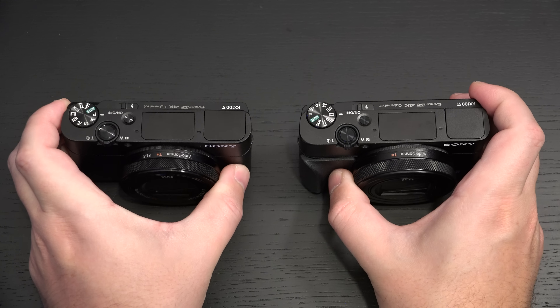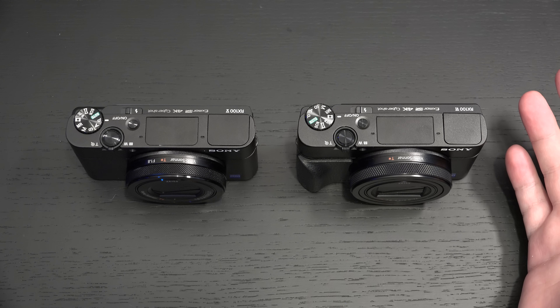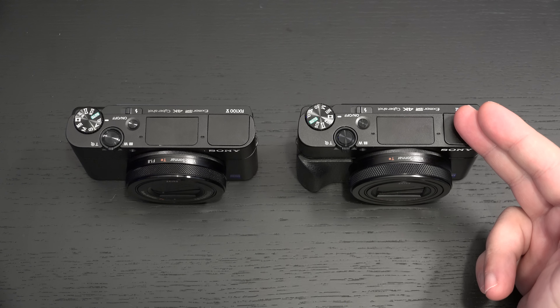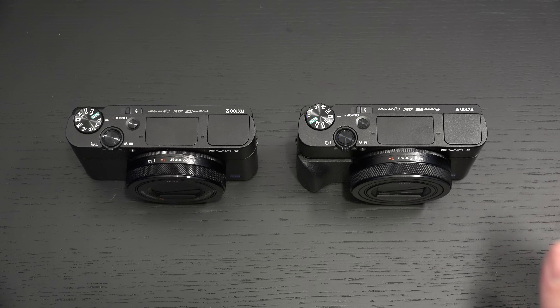If the one thing that always held you back from an RX100 was optical reach, and you were looking at Panasonic's offerings — which do have longer lenses paired with a one-inch sensor — the RX100 Mark VI is capable of 24 frames per second continuous shooting, whereas Panasonic's similar, half-price offerings top out at about six frames per second. There is clearly a dynamic difference in autofocus and continuous shooting performance.